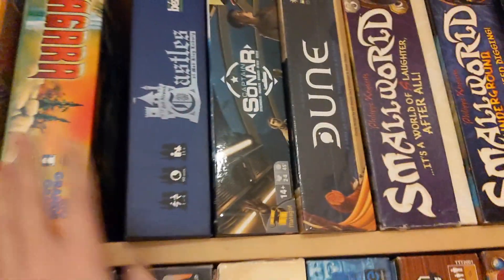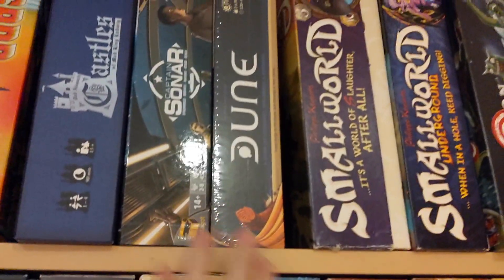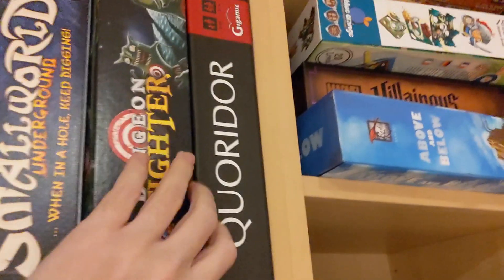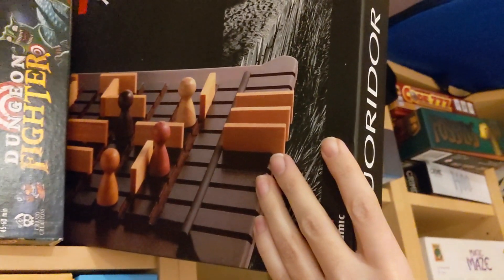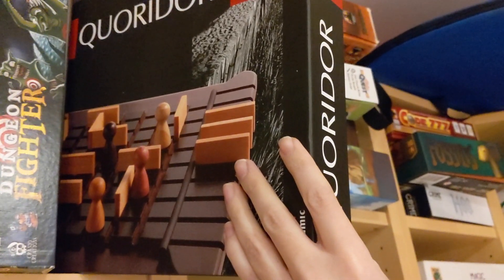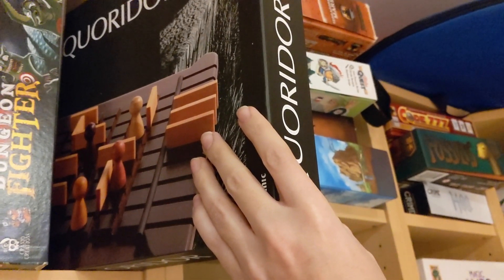Castles of Mad King Ludwig is fantastic. Captain Sonar — I'm really glad I've played it, I don't think I ever need to play it again. Dune is still in shrink — we have to play that. Small World, both regular and underground. Corridor is barely okay — it's so slow. You take one move on your turn, place a little line or move a piece, you're just trying to get to the other side, and it's just move-you-block back and forth. You can never block them completely.